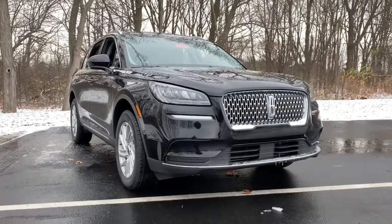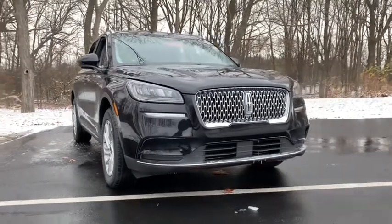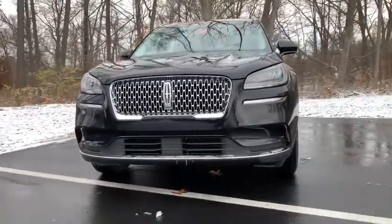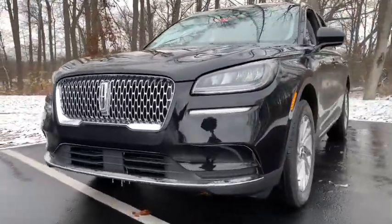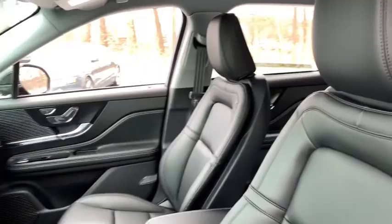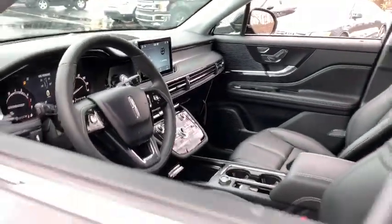Go home happy with the 2021 Lincoln Corsair. Make the most of family outings in this refined and secure Corsair. From its silky smooth ride and touchscreen infotainment to its confidence inspiring capability, this luxury compact SUV has you covered in style.